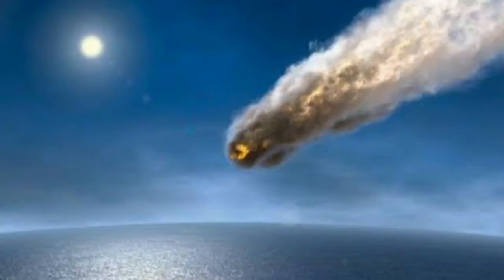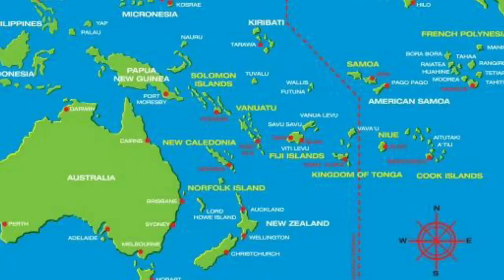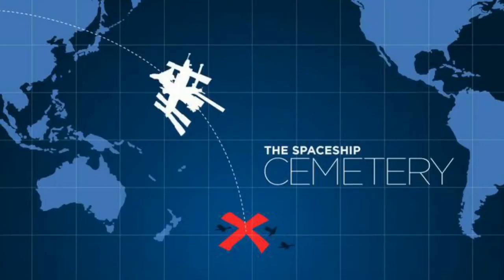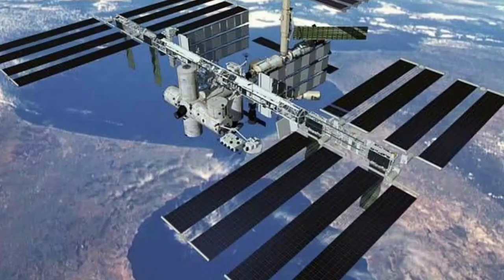The rocket, satellite, and space station debris come down through crash landing. Where does it land? In the South Pacific Ocean. There is a location called Point Nemo — it is a spacecraft and spaceship cemetery where decommissioned space hardware is directed to fall.